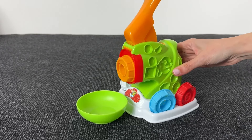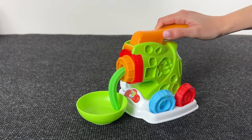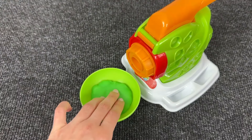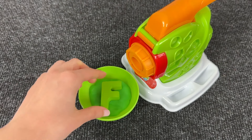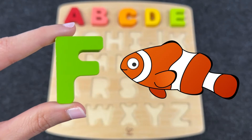It's a meat grinder! Let's try it! What do we have here? Let's see if we find the letter! Here it is! Great job! It's the letter F! F is for Fish!